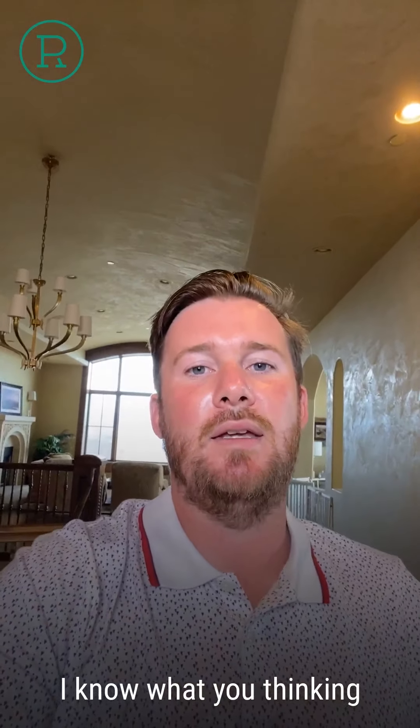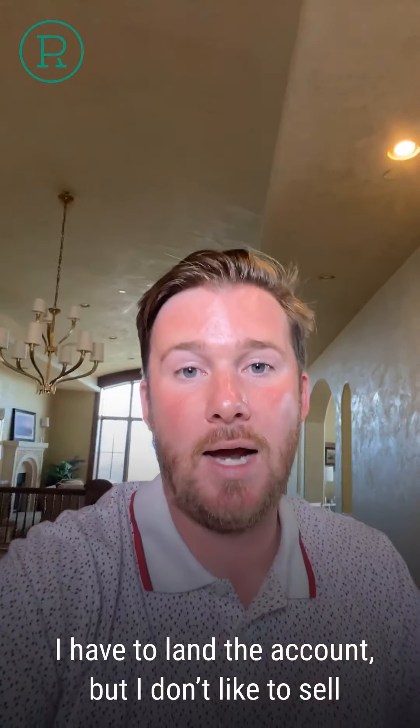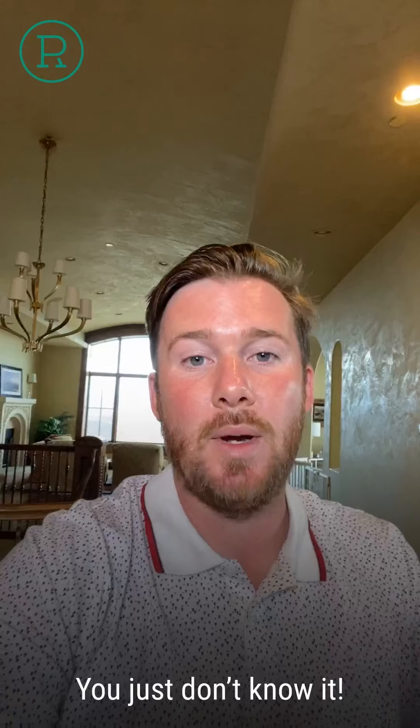And I know what you're thinking — wait, I have to land the account, but I don't like to sell or I'm not good at sales. Well, first of all, icebreaker: you are good at sales. You just don't know it.